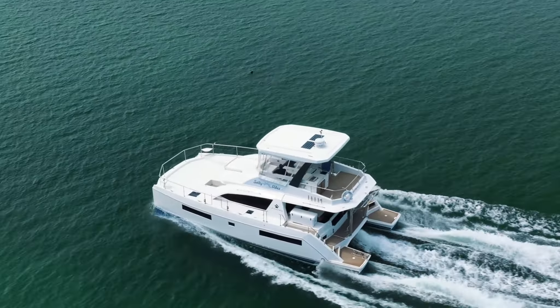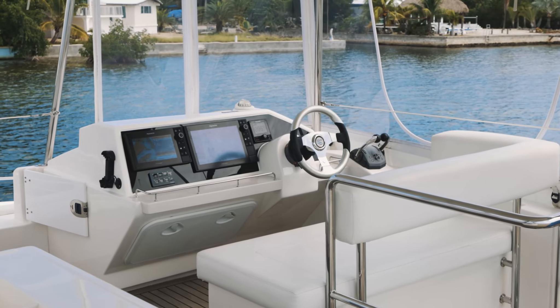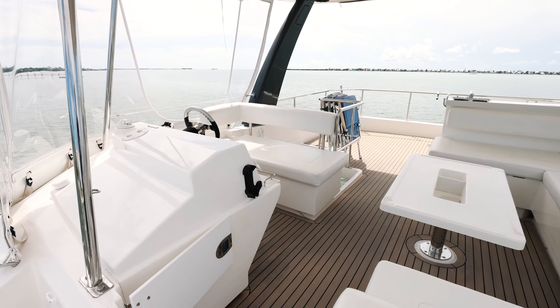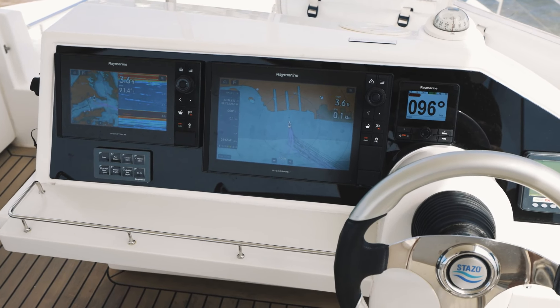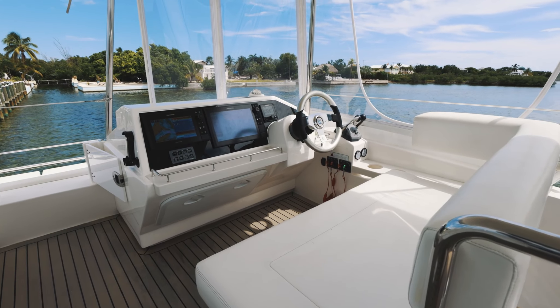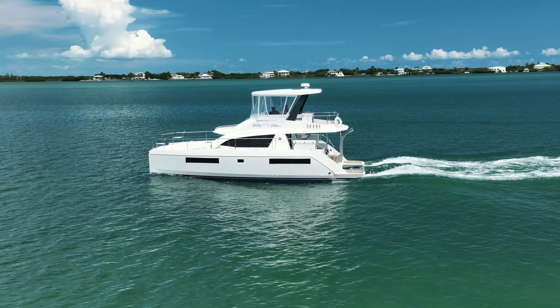We start off on Salty Vibes at the Flybridge, where the helm offers plenty of visibility 360 degrees around the boat. Salty Vibes features dual extra-large Axiom multifunction displays, where an operator can watch the chart plotter on one large screen and still have the secondary screen to monitor other systems on the boat.